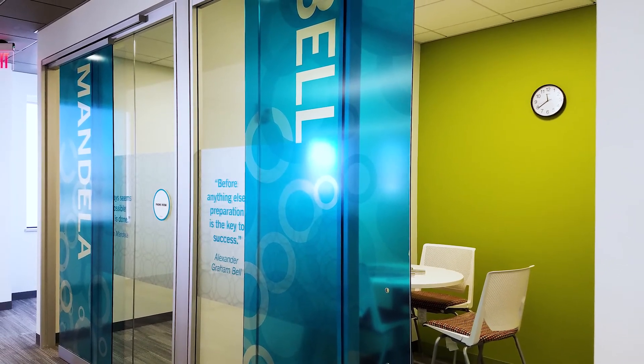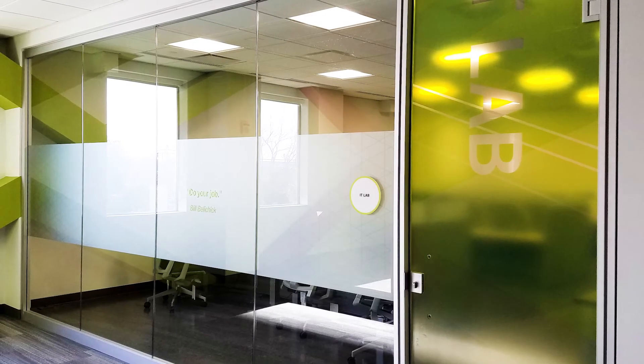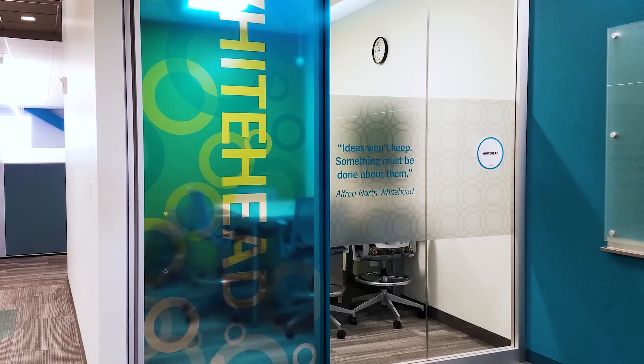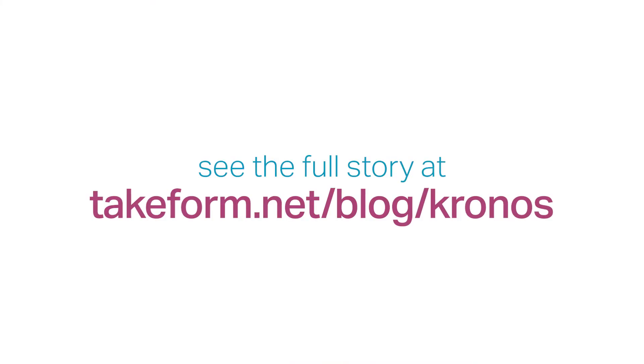In business today, and particularly for an organization like this, it's all about the people. Their ability to maintain a competitive edge over the competition is directly tied to the quality of employee that they can hire and retain in their business. Creating a space that's inspiring and attractive for someone to come into every day is huge. That has to be a place that they want to work, that engages them and encourages them to bring that innovation to the table.